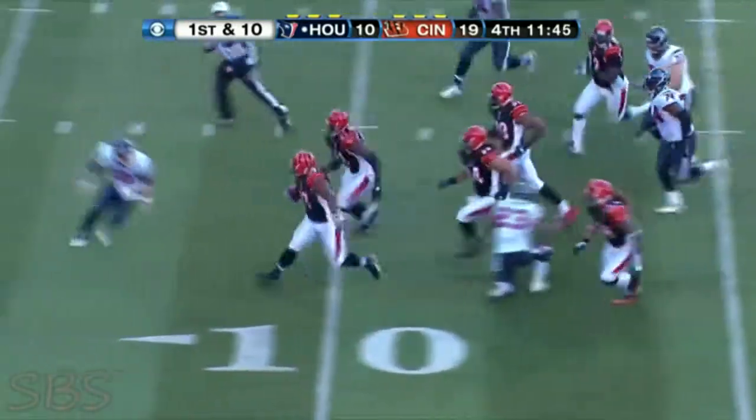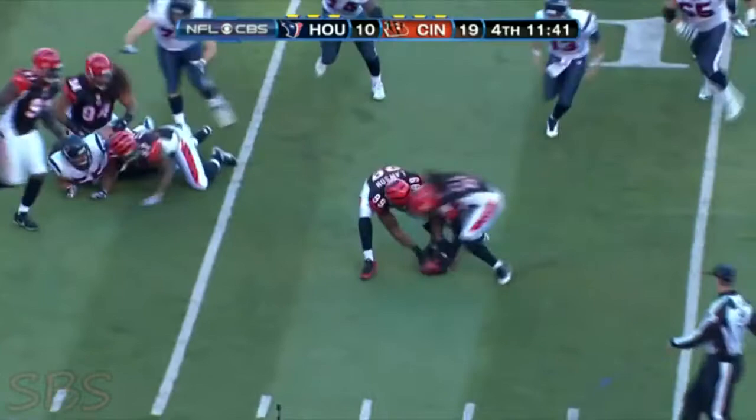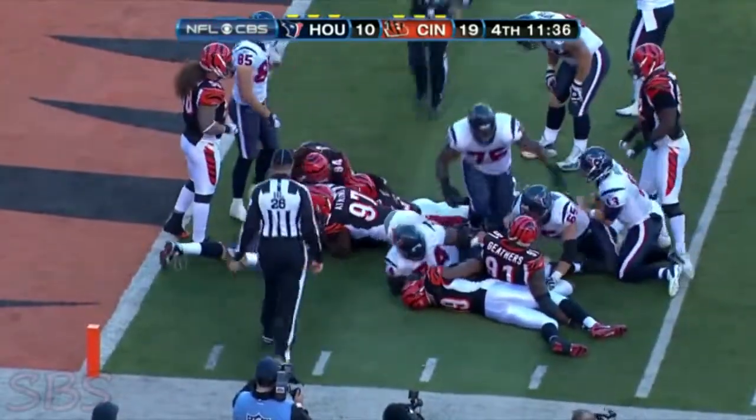Yates with the pass to Foster, but he fumbled. Recovered by Cincinnati. Another fumble, and the Bengals recover again in an adventure.